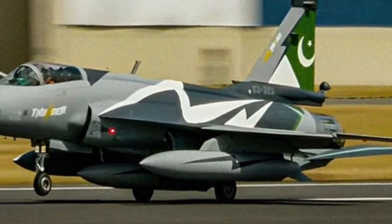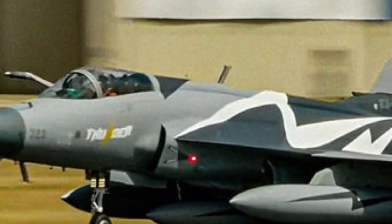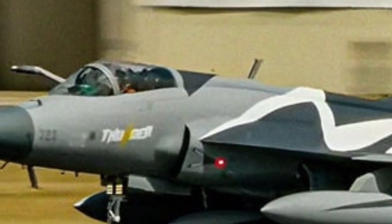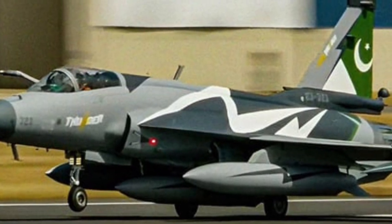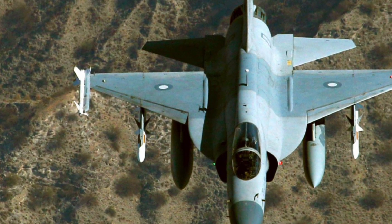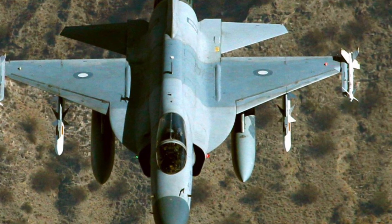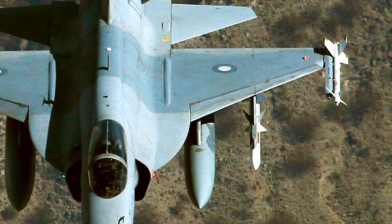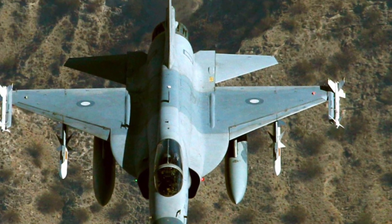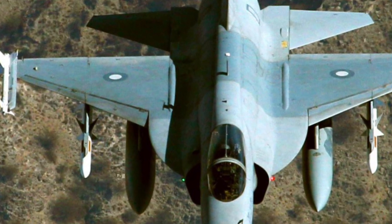Training and pilot transition have also been improved with the latest JF-17 Thunder variants. Advanced simulators, improved flight control systems, and user-friendly avionics reduce training time while enhancing combat readiness. Pilots can transition more easily from older aircraft, making the JF-17 an ideal replacement for aging fighter fleets. As highlighted on EVN Ride, this efficiency allows air forces to maintain high readiness levels without excessive training costs.